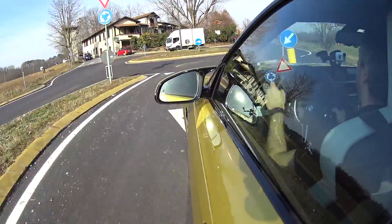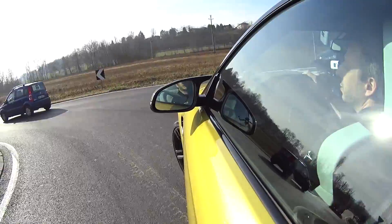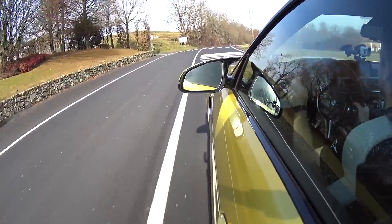I approach the roundabout, downshift to second with the paddles behind the wheel of this DCT. Someone tried to cut us off — full throttle, full throttle! The Panda that tried to come at our fantastic M is left an era behind — I can't even see it in the mirror anymore.